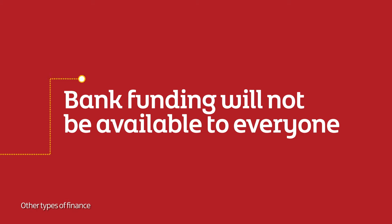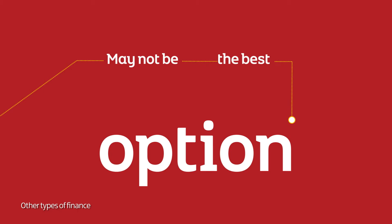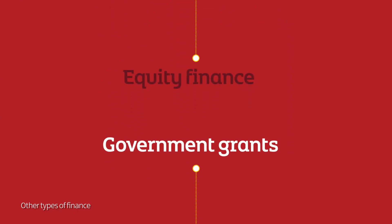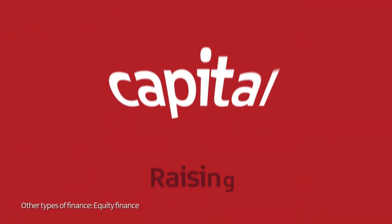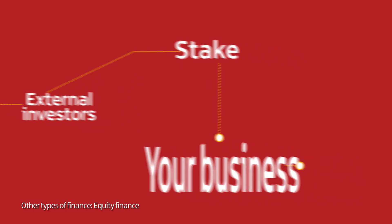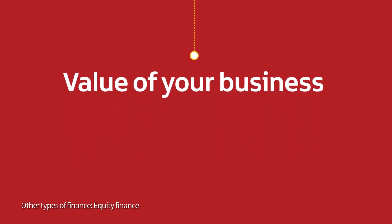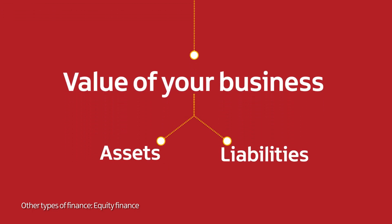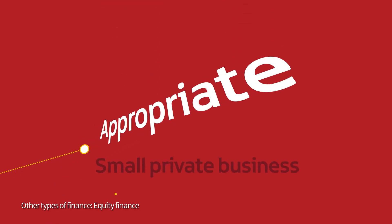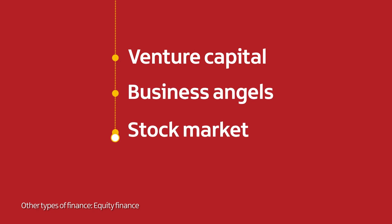Bank funding will not be available to everyone and may not be the best option, even for businesses that can access it. Equity finance and government grants are alternatives. Equity finance is a way of raising capital from external investors in return for a stake in your business – that stake is equity. It represents the value of your business after its assets and liabilities have been considered. Several kinds of equity finance are appropriate for small private businesses: venture capital, business angels, the stock market and crowdfunding.